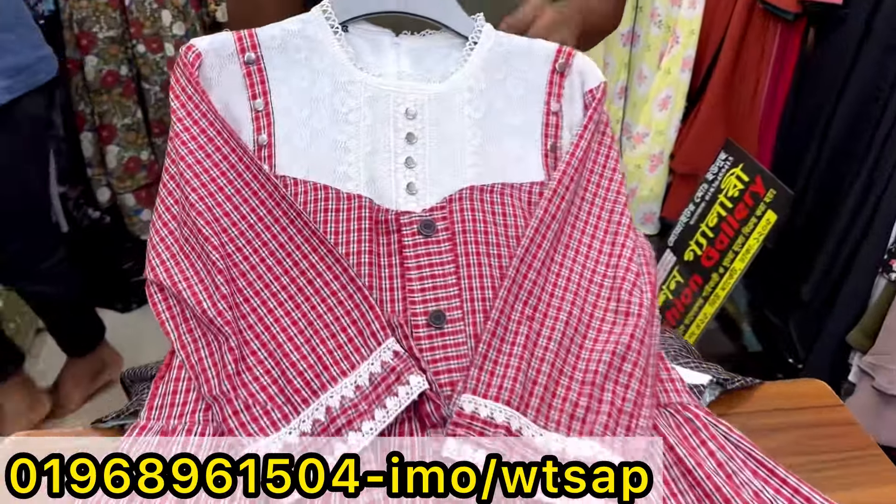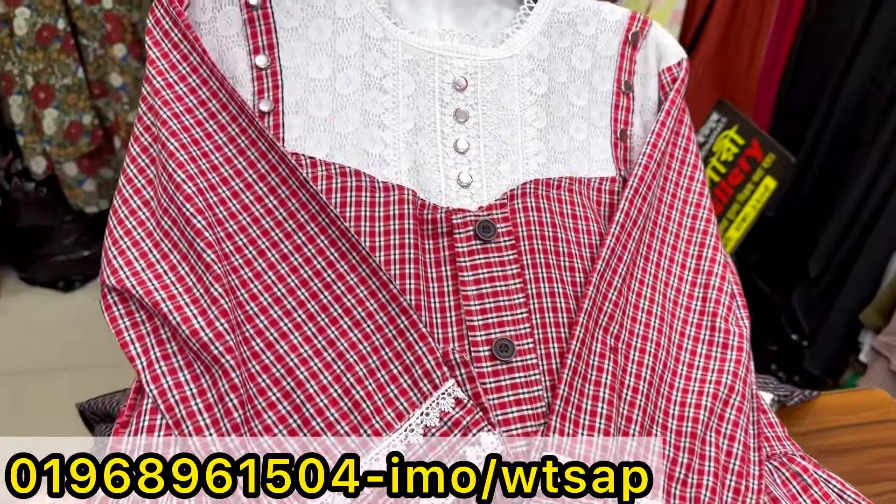As-salamu alaykum, welcome back to my channel, Shopping Guide. I should be at the top of the shop and we will be at the top of the shop fashion gallery.